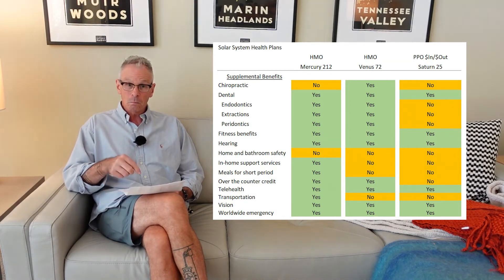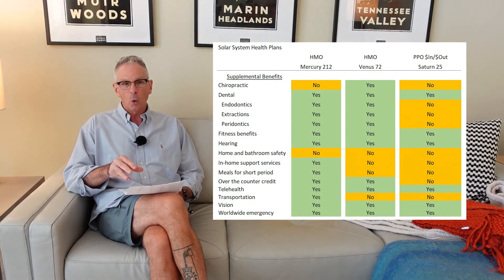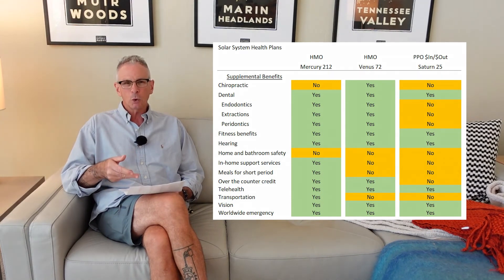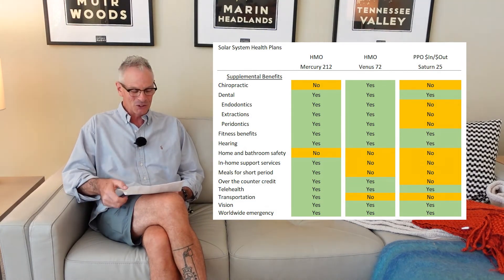Many of the Medicare Advantage plans will have fitness benefits, some hearing depending on the hearing aids, home and safety in the bathroom, in-home support services, meals for a short time if you have a surgery and you can't get out. Part of that is to make sure you do not go into a skilled nursing facility. Because if you have your hip replaced and there's no one at home, sometimes you have to go to a skilled nursing facility because you can't make your meals. They can get that to you, and it's far less expensive to bring you the meals than to have you in a skilled nursing facility.